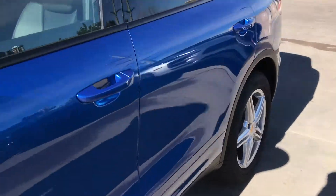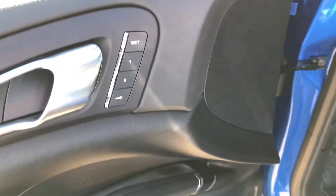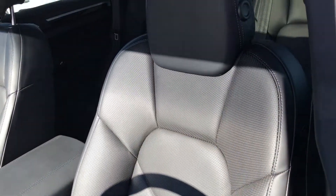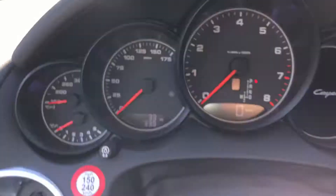I'll take a look inside real quick. It has the black interior with memory seats and 14-way seats. Of course, as a new car, seats are in excellent condition. As you can see there, it does have the panoramic roof — a giant sunroof. You can see the current miles right there: 33 miles on it.